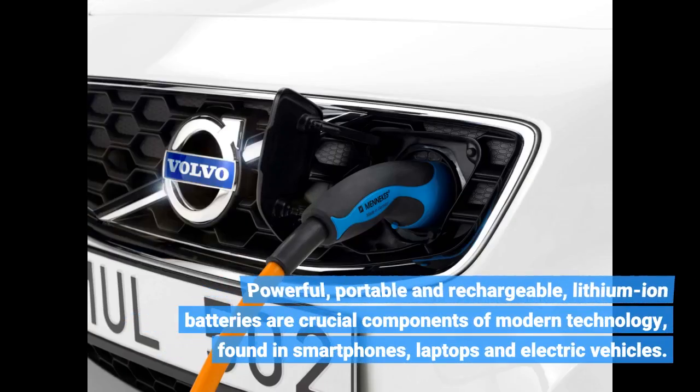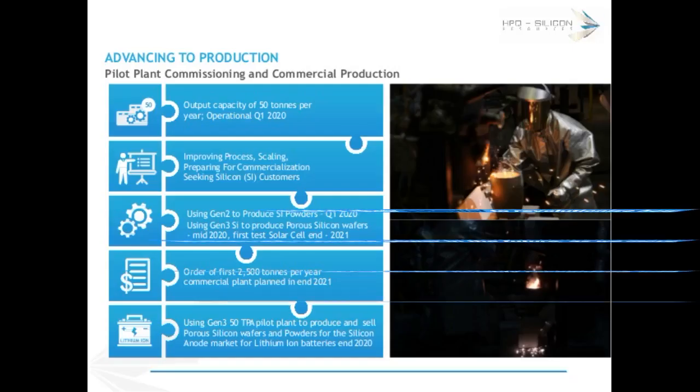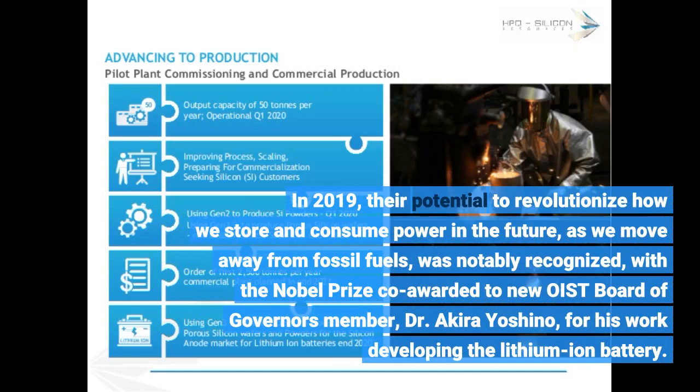Powerful, portable and rechargeable, lithium-ion batteries are crucial components of modern technology, found in smartphones, laptops and electric vehicles. In 2019, their potential to revolutionize how we store and consume power — as we move away from fossil fuels — was notably recognized with the Nobel Prize co-awarded to new OIST Board of Governors member Dr. Akira Yoshino, for his work developing the lithium-ion battery.